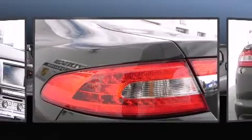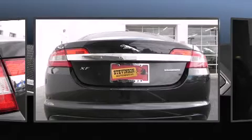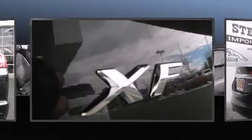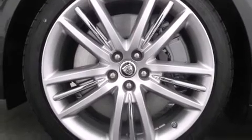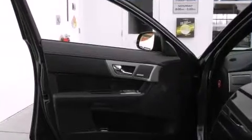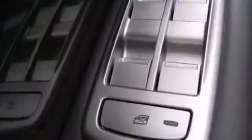Jaguar also prioritizes safety and security by including dual front-impact airbags with occupant-sensing airbag, head curtain airbags, traction control, anti-whiplash front head restraints, ignition disabling, and 4-wheel disc brakes with ABS. With electronic stability control supplementing mechanical systems, you'll maintain precise command of the roadway.